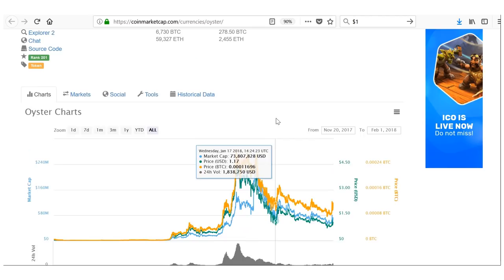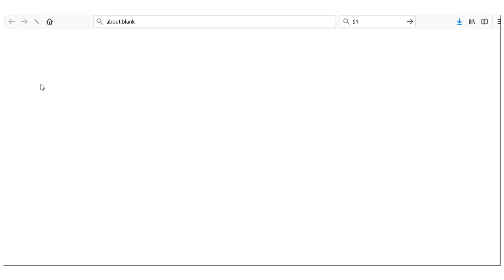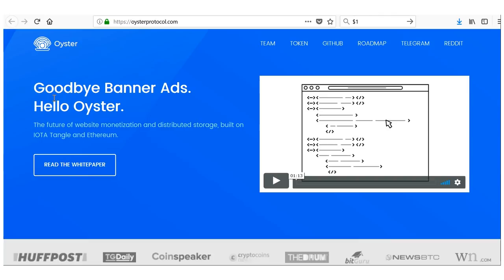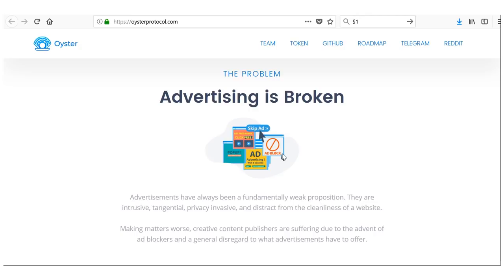Definitely one that's very undervalued in my opinion. Let's jump into the website to see what Oyster Pearl is about. Oyster is essentially targeting two things: web advertising/banner ads, and cloud-based storage. There's a quick one-minute video on their site which explains it simply — do check that out. I'll explain the basics and then you can do further research.